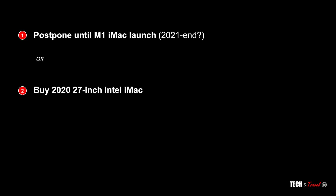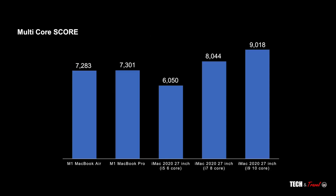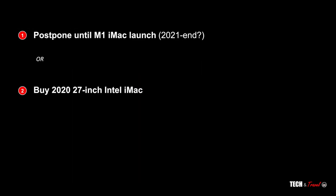With the M1 iMac timeline being unclear, another option is to simply go and buy the 2020 27-inch Intel iMac. While the M1 chip clearly outperforms Intel by a huge margin, it is important to recognize that even the starting 6-core Intel chip is more than sufficient for any form of 4K video editing. Therefore, just going ahead and buying the 27-inch Intel iMac wouldn't be a mistake per se.